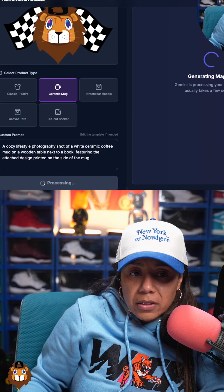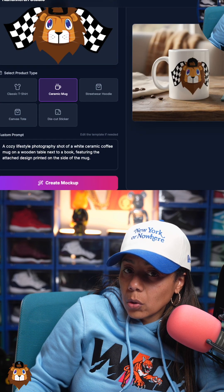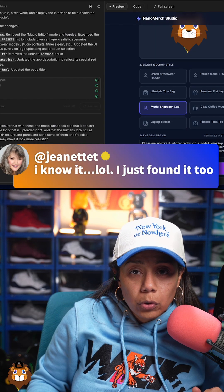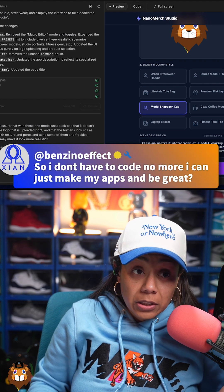Shout out to Isaiah — Isaiah would be loving life right now. So you don't have to code anymore, I can just make my apps and be great. That's what it's looking like.